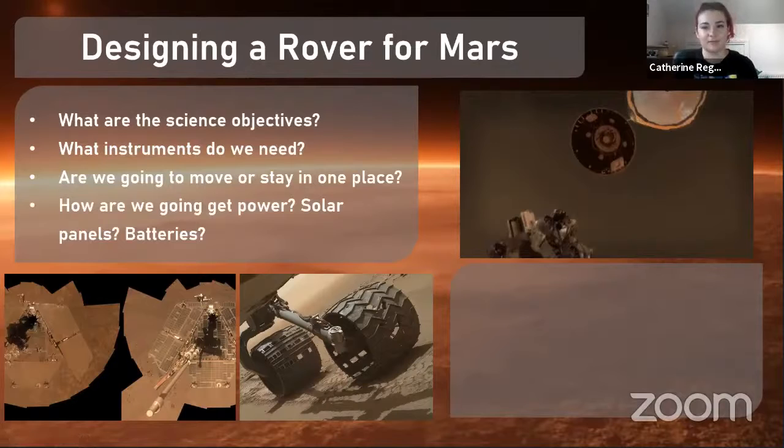How are we going to get power? Do we want solar panels or batteries? Batteries are heavier and more expensive, but if we use solar panels we have to worry about dust. Here we have the Opportunity rover with its solar panels covered in dust. The reason Opportunity unfortunately stopped working in 2018 was because dust covered the entire planet in a huge storm and stopped the solar panels receiving any sunlight. So if we decide to use solar panels, how are we going to solve the problem of dust?